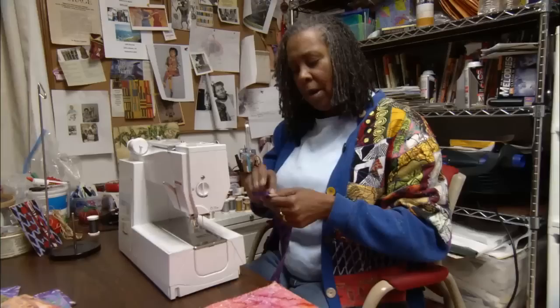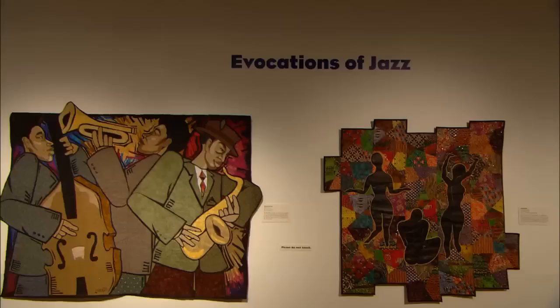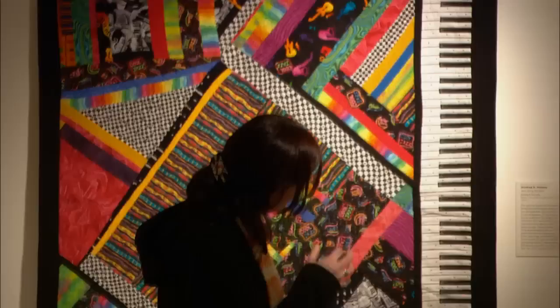I'll add yarn, shells, probably something that'll make some sound — something like buttons. That spontaneous approach is at the heart of Textural Rhythms at San Francisco's Museum of the African Diaspora. Exhibit curator Carolyn Maslumi challenged quilters to riff on another improvisational art form: jazz.